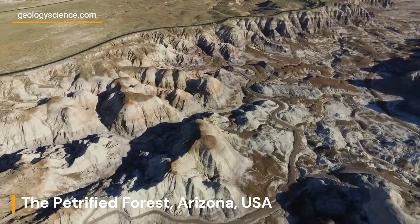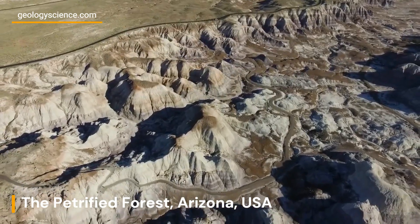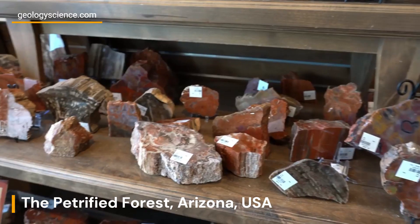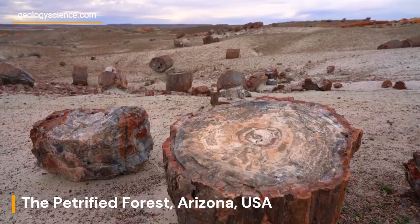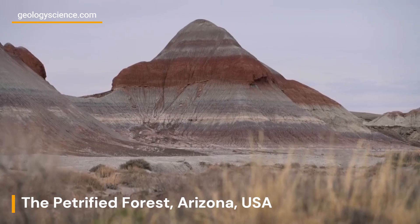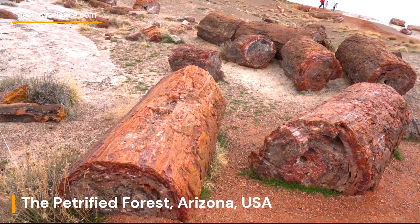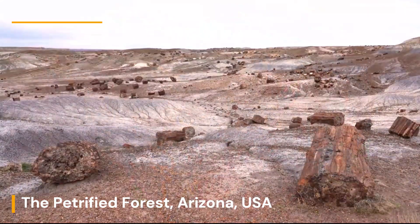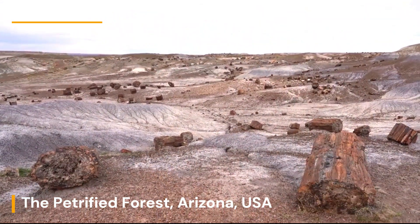Welcome to the Petrified Forest National Park, an ancient landscape of stunning beauty and diversity. Located in northeastern Arizona, the park is home to some of the most extensive and colorful petrified wood deposits in the world, as well as a wide variety of other geological features, including ancient rivers, badlands, and volcanic formations.